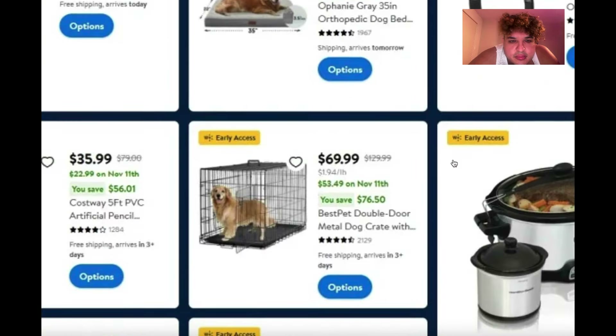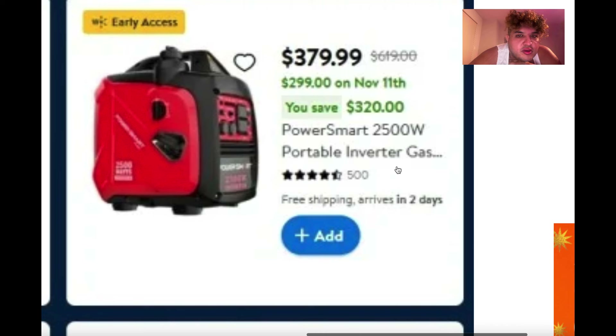The whole United States is going to freeze over this winter — they said it's going to be very cold this year. Speaking of which, here it is: the Power Smart 2,500-watt portable inverter generator — it's $619 right now but drops to $299 on November 11th. It's 2,500 watts — that might not be enough for some; you might need something around 6,000.